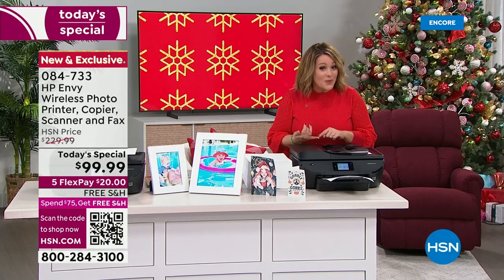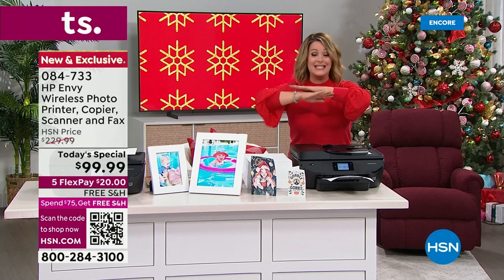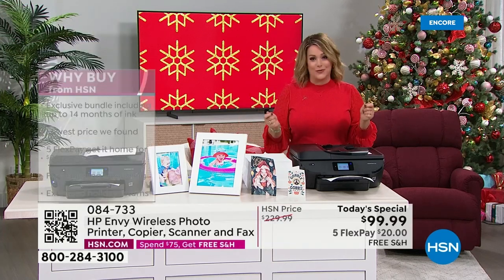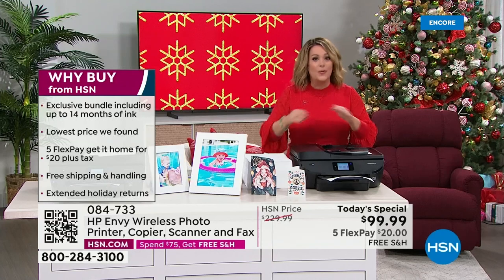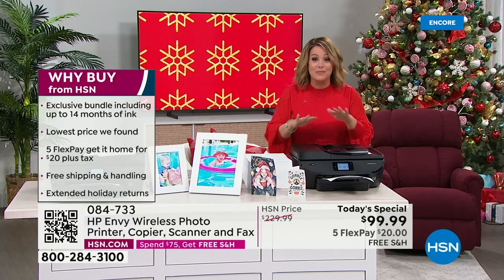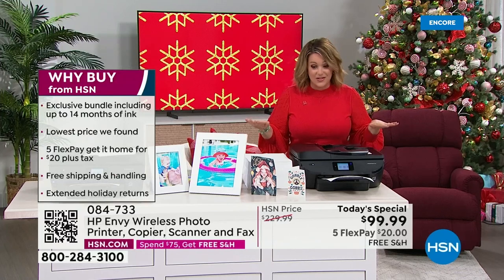We took this from $229 to less than $100. It is the only printer today's special of the year. And once they're gone, they are gone — not to be done again, at least not for the rest of the year.